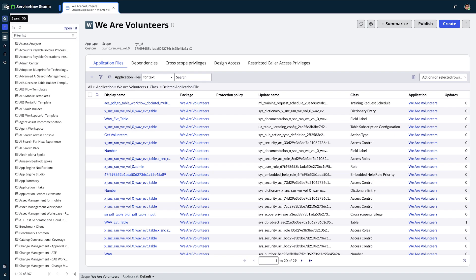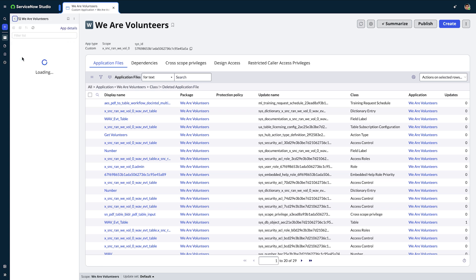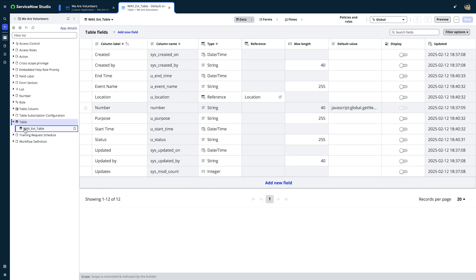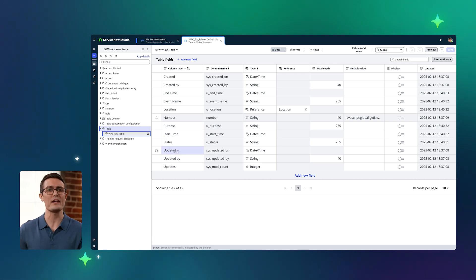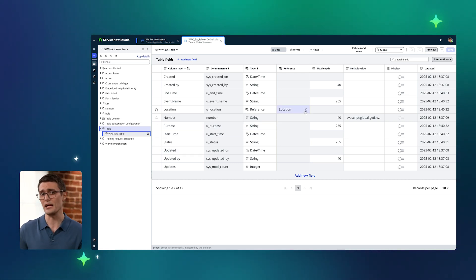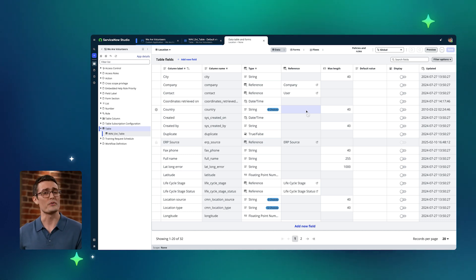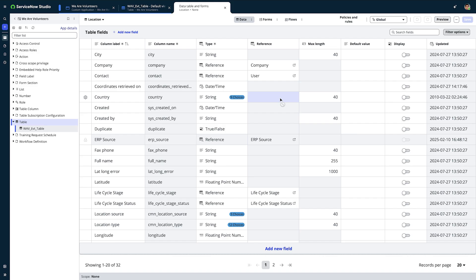App file navigation allows for editing files across any application scope at the same time, including out-of-the-box. This makes it easy to find what to work on next. Andrew can navigate to the new app, then drill down to take a look at the table. He can make modifications as needed, and he thinks he might want to add a new custom field to the location table to specify if a certain location is related to a volunteer event. Without changing context or scopes, he can easily open the reference table in a new tab.